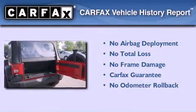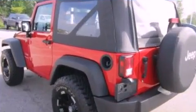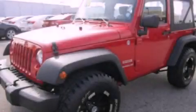Not to mention that this Jeep qualifies for the Carfax buy-back guarantee. We hope you found this video informative. Please contact us today.